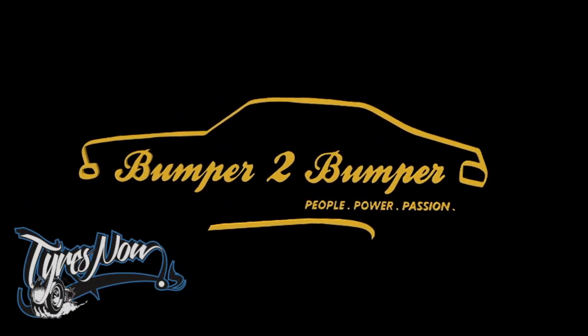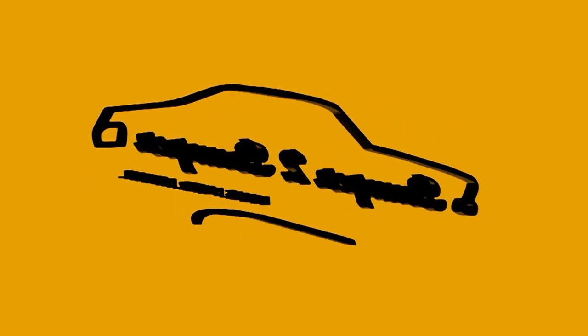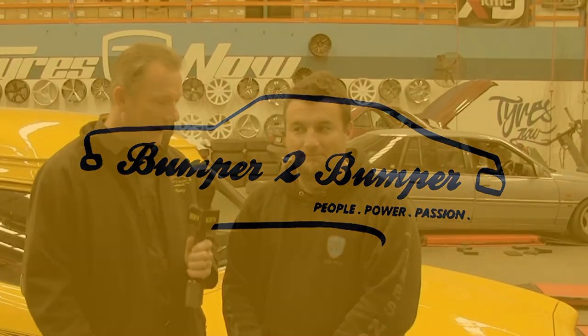Bumper to Bumper, we love them old cars. Okay Simon, g'day and welcome to Bumper to Bumper, how are you going? Good mate, you? I'm very good, thank you.